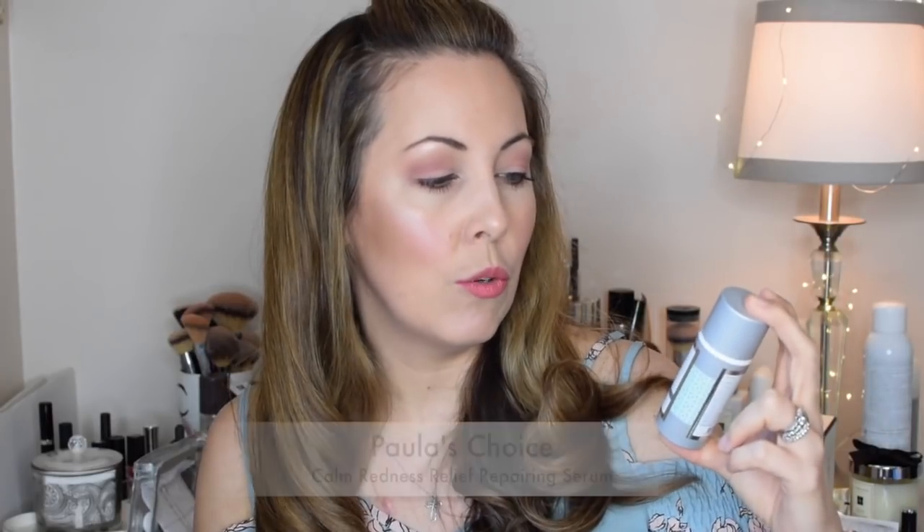My first product is definitely not a newbie — it's the Paula's Choice Calm Redness Relief Preparing Serum from their Calm line. I've been through so many of these I've lost count. Given that I have sensitive-prone skin, this is always going to be in my skincare arsenal. Who would like this? Pretty much anybody, honestly. There are a lot of fantastic ingredients in this.